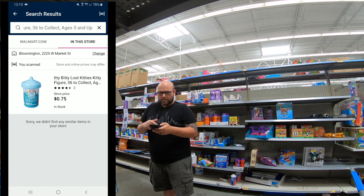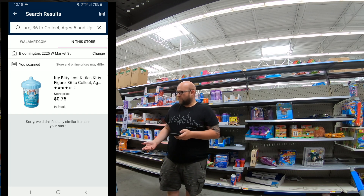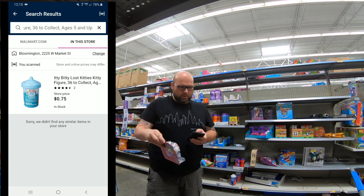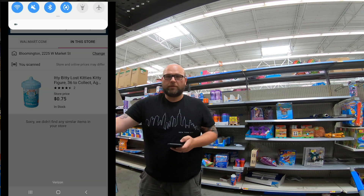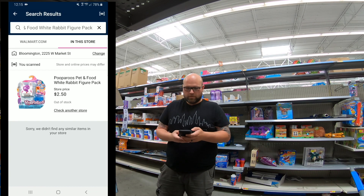When you get this Walmart app, you just set the profile and connect it, and you literally just scan stuff. Like these say they're $2.50 and they are $2.50 — so those are right. Two out of four. Get the Walmart app and check it out.